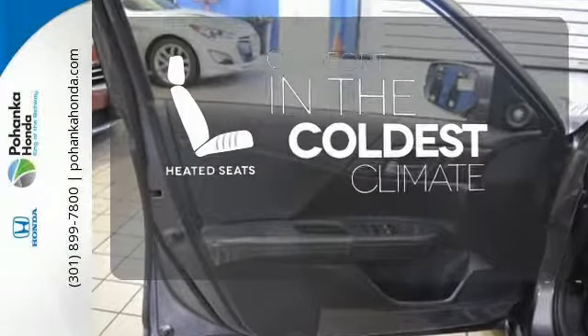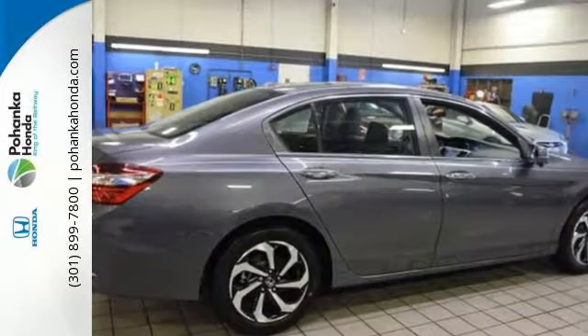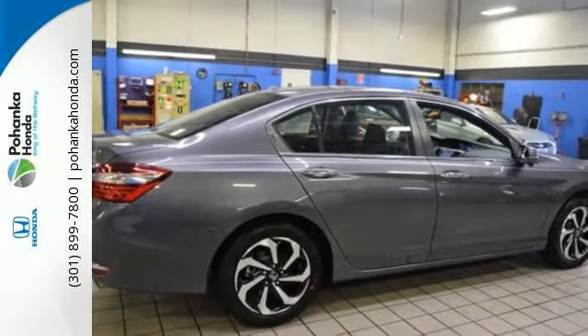The heated seats keep you comfortable no matter how cold it is. Honda made no compromises with this luxurious and practical Accord. Make it yours today.